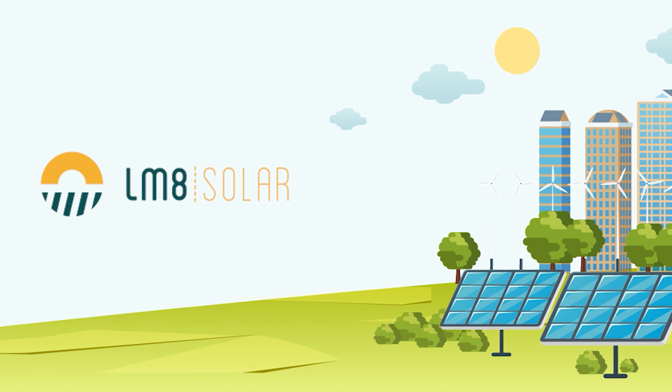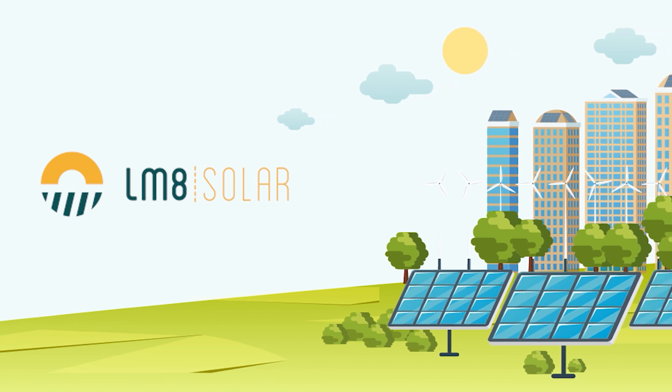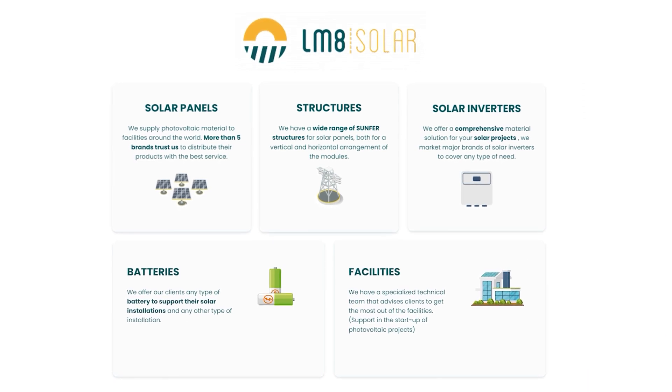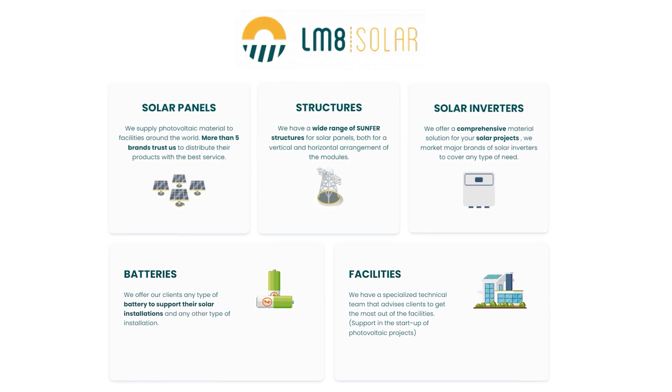LM8 Solar, located in Spain, has been committed to the solar industry for over a decade with exceptional photovoltaic products and in-depth knowledge of this technology.